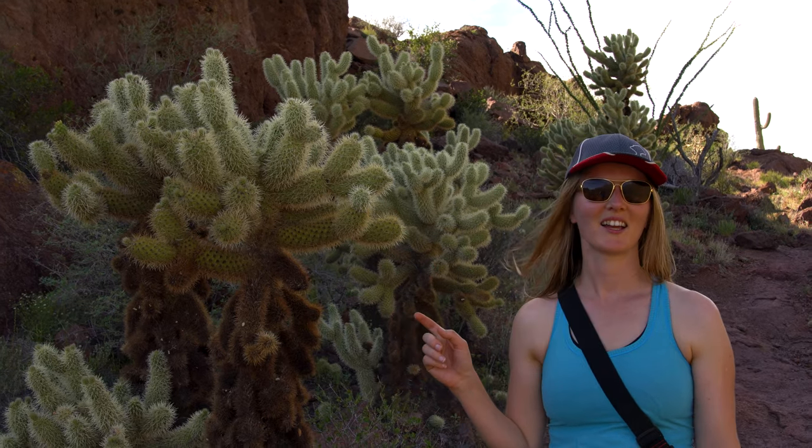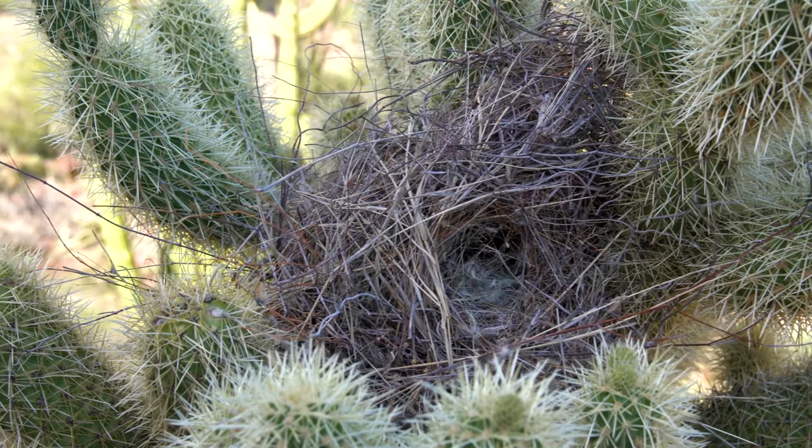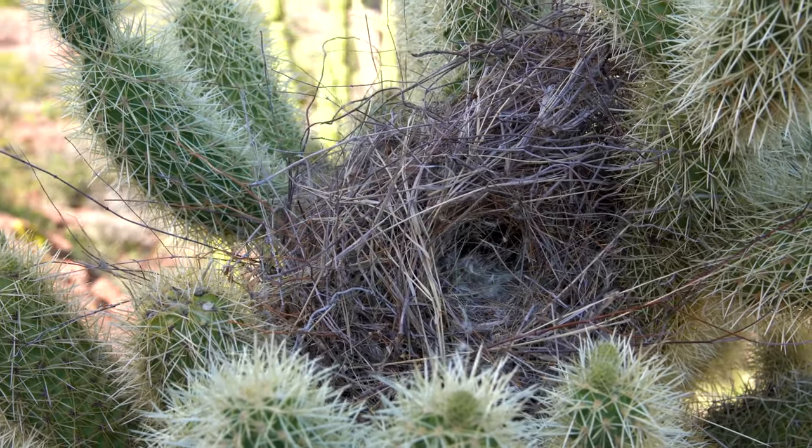This is a teddy bear cholla. Look how tall they are — even taller than me. Check out this one — looks like it has a nest in it. The cholla protects the bird.